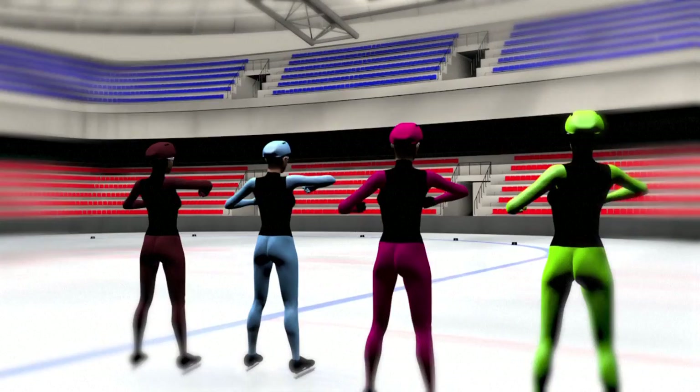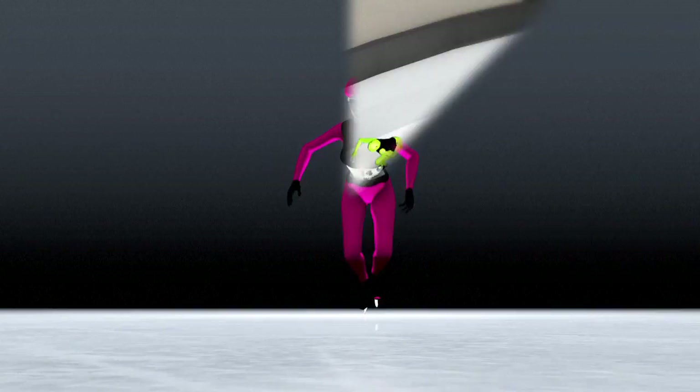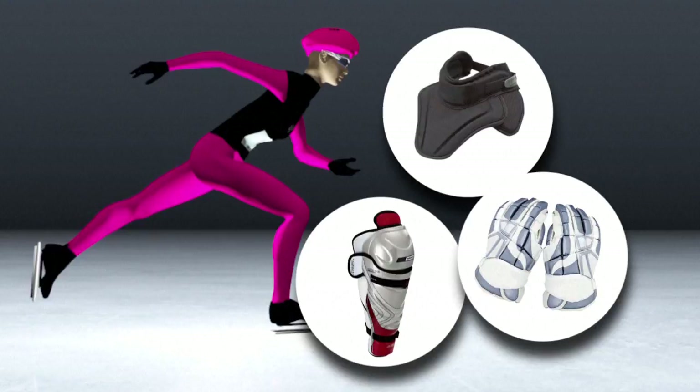Skaters race in groups of 4 to 6 depending on the distance, with competitors racing in a counter-clockwise direction. Accidents are common in short track. Skaters have to wear helmets, gloves, neck protection and shin guards. Appeals and disqualifications are commonplace.